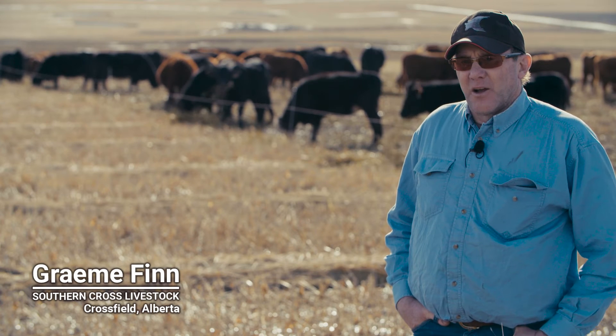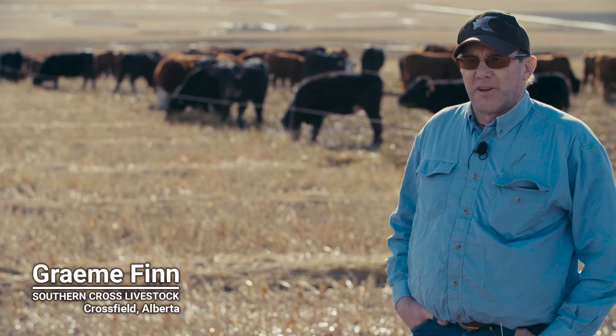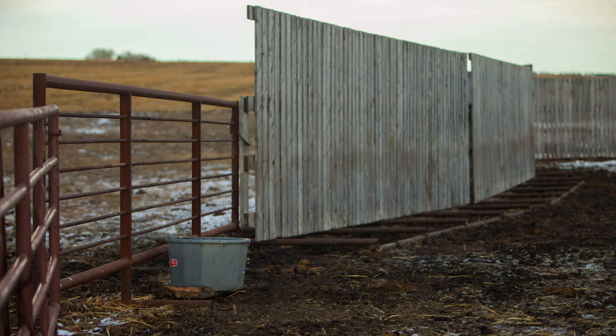On the fields we have down in the valley, we've got a good set of corrals down there so if we have to, we can take some or all the cattle over to it and pull out what we need. We've even loaded things in the field with just a trailer and a few panels. We have a portable corral system that we haul around in the summertime to different locations, and in the wintertime we bring it down to the swath grazing and set up windbreak fences and portable panels.